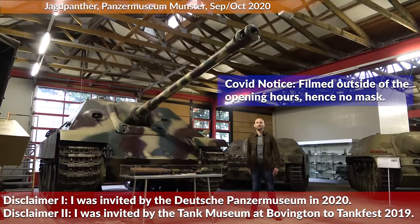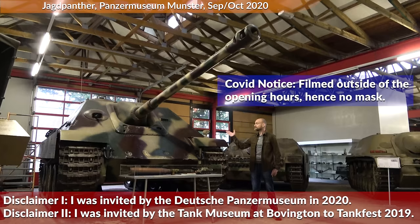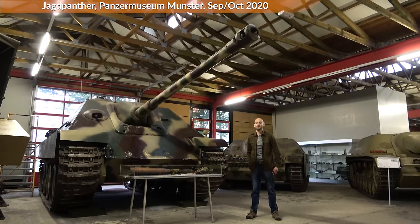Hello everyone. We are today here at the German Panzermuseum in Munster, and this is the Jagdpanther — the Hunting Panther — which combines the long-barreled 88mm gun that was also used on the Königstiger with the chassis of the Panther.